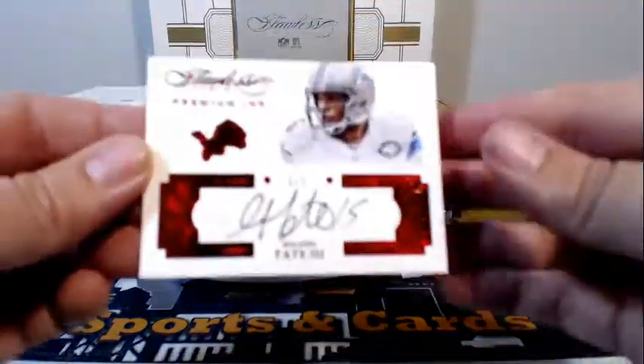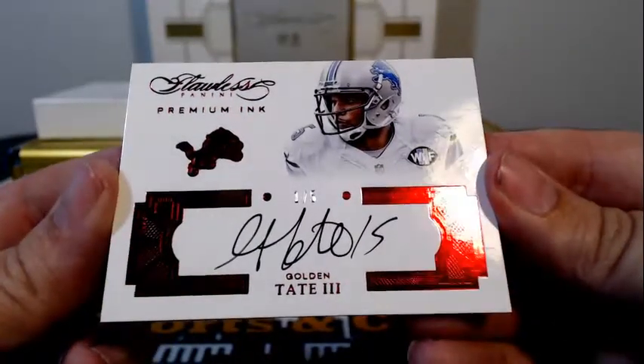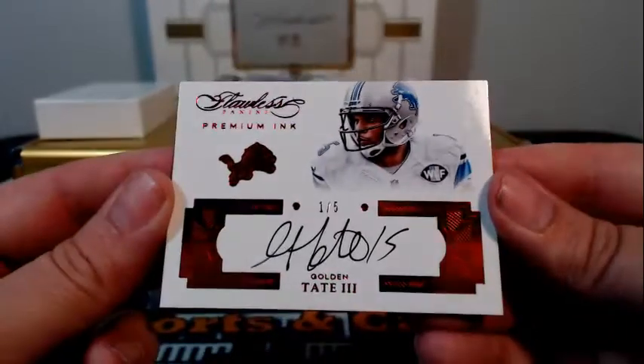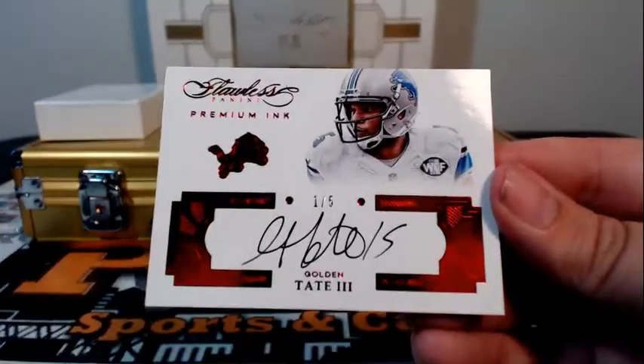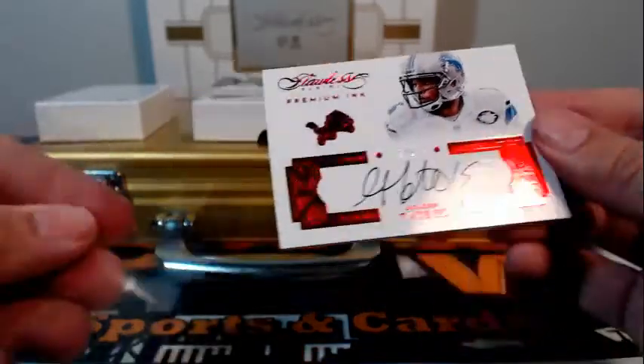Next up, numbered 105 Premium Ink with the Ruby Parallel — that's Golden Tate, going out to the Lions, Detroit, and Cabin V. Congratulations, Cabin.